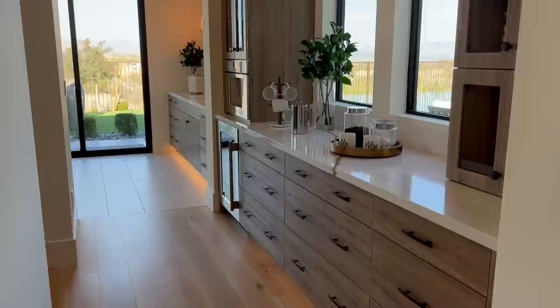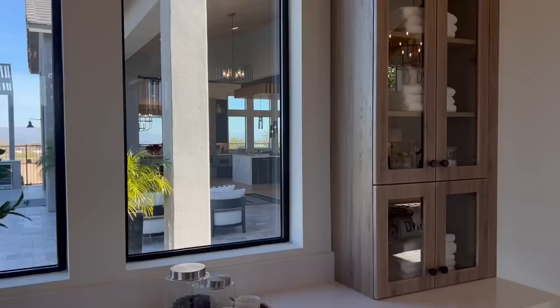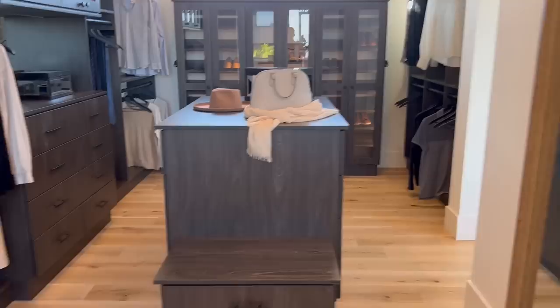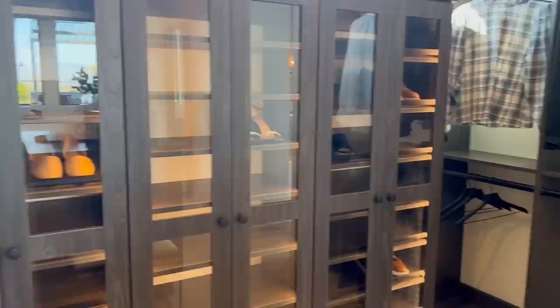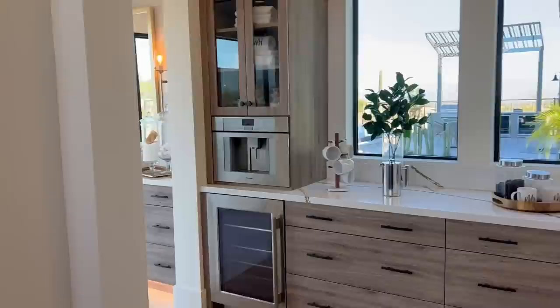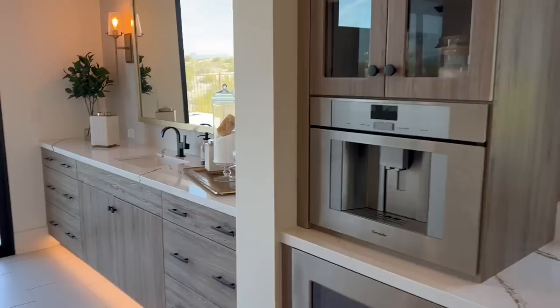Now we're going to get into the closet and bathroom. I love these countertops and these cabinets — this is actually part of the closet. We go ahead and turn around, and right here you have an absolute dream closet. I love how they actually have the island in here. Very nice. Look at that — the shoes are even enclosed. This home has all the nice features. And in your closet area, there's another fridge and a built-in coffee maker. Really cool.